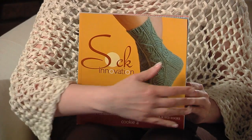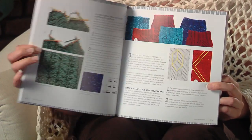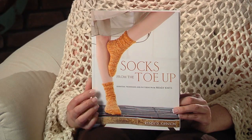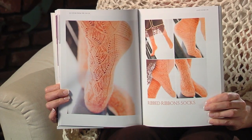Viewers have been asking me to compare Cookie A's Sock Innovation and Wendy Johnson's Socks from the Toe Up. Both of these books have great sock knitting tips and wonderful sock patterns. Cookie A's book focuses on cuff-down socks and the patterns have her trademark stunning stitch patterns that usually require deep concentration. The book also has a great section about how to design your own stitch patterns for socks. Wendy's book focuses on toe-up socks and has a wonderful section on different heels, toes, and other techniques so you can design your own socks. Her projects range from the very simple to elegant and she even includes some socks using sport weight yarn. I really like both books quite a lot and I know I'll be making many patterns from both.